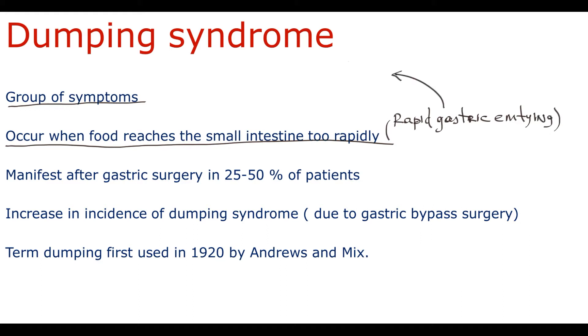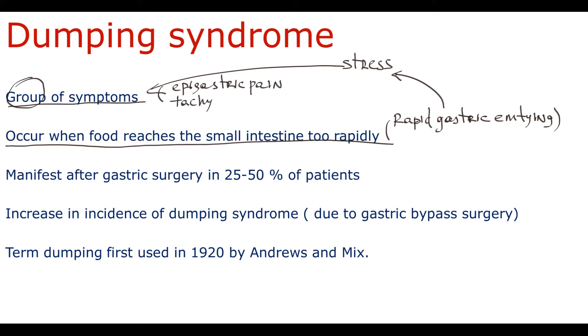This rapid gastric emptying causes severe stress for gastrointestinal organs below the stomach, primarily the duodenum, because they are not ready for such a fast influx of stomach content. This severe stress manifests as a group of symptoms. These symptoms are very variable — for example, it can be gastrointestinal symptoms such as epigastric pain, or systemic manifestations such as tachycardia or even syncope. This all depends on the type and severity of Dumping syndrome.